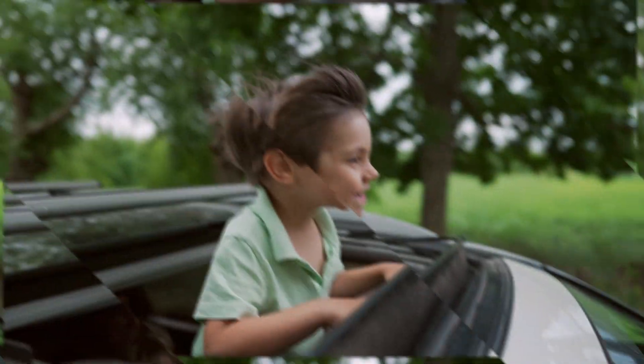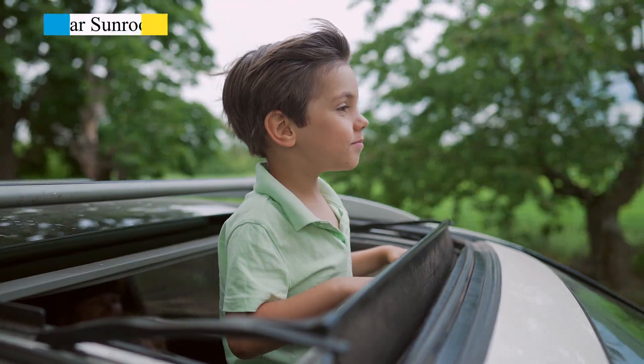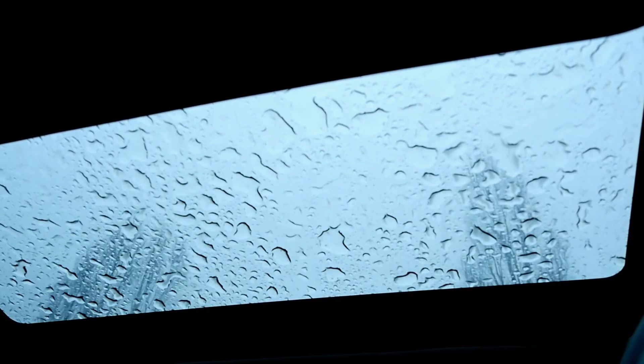Moving higher, we have the roof of the car. It's the umbrella for your car, protecting you from the elements. And there's also the sunroof — a window to the sky. It lets in light and fresh air, but it comes with a cost and needs some extra care.